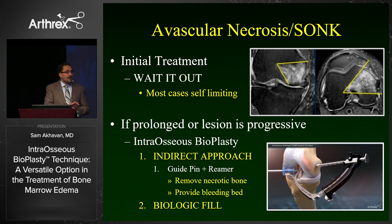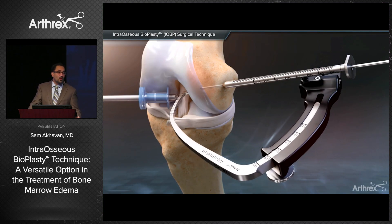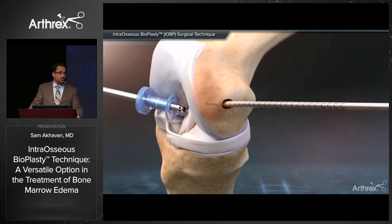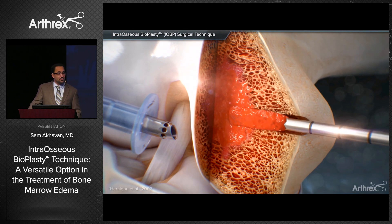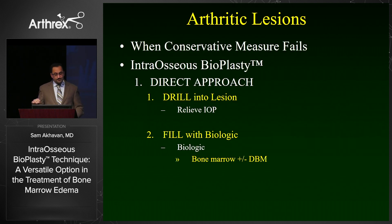In most cases of avascular necrosis, you can typically wait these out as they will be self-limiting. However, if the lesion is prolonged and progressive, the indirect approach allows you to drill out the whole lesion — use a guide pin directly into the lesion, use the reamer to remove the necrotic bone and create a bleeding bed, then fit the cannulated drill over the guide pin for your biologic injections.